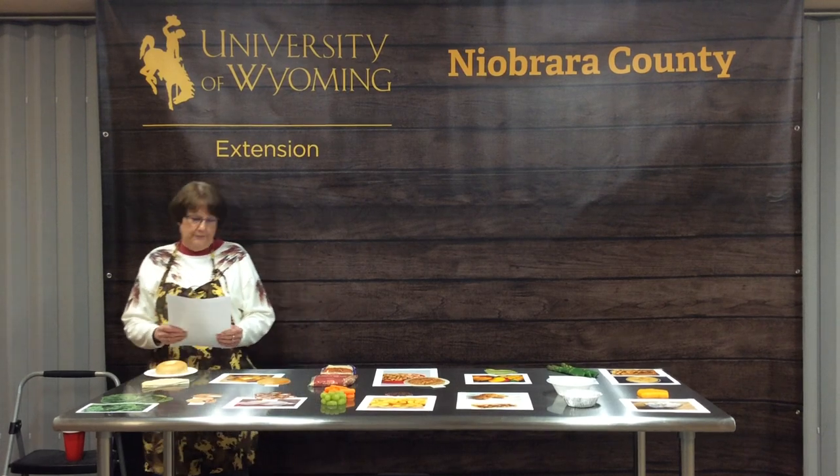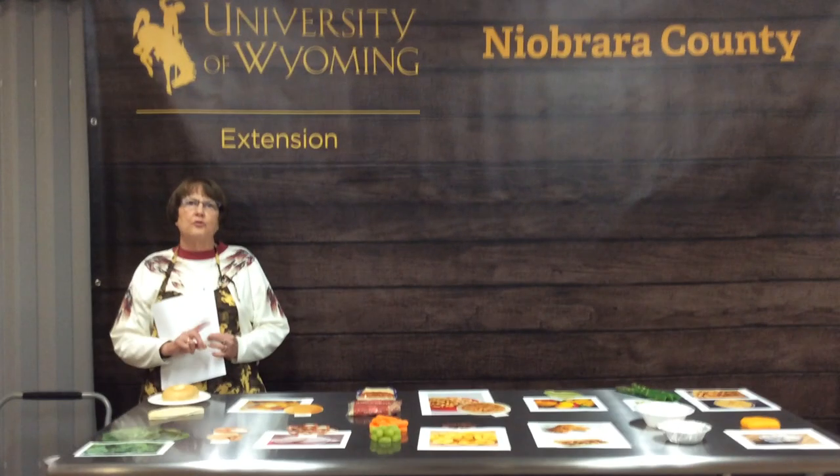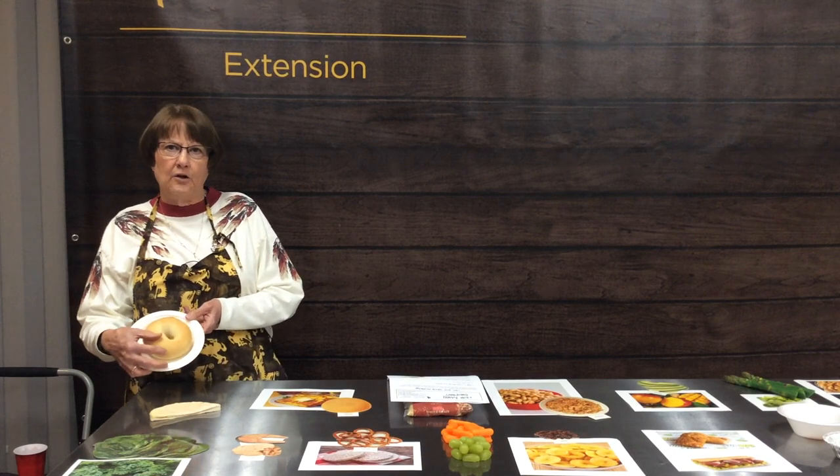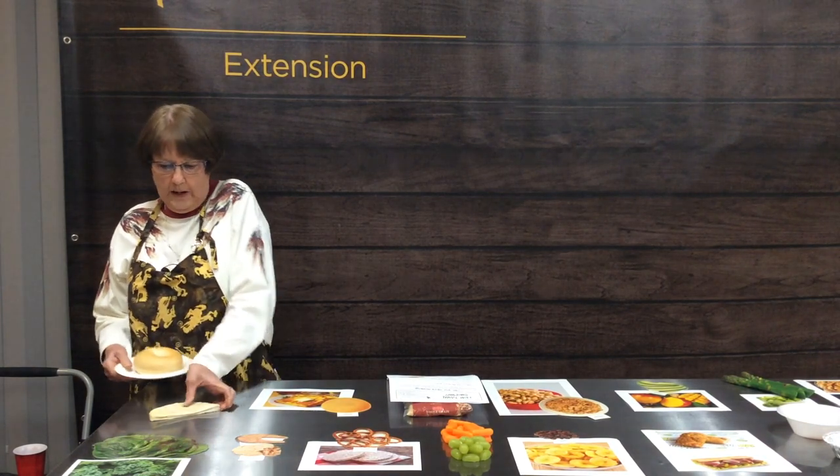So remember, you're to write down the food with the highest amount of calories. Our first grouping of foods is either one plain bagel or one pita bread. Figure out which one you think has the most calories.